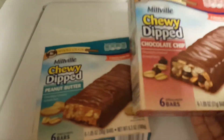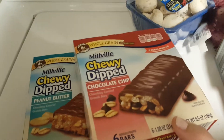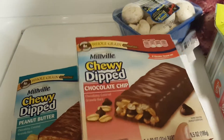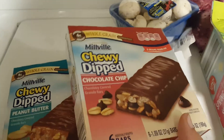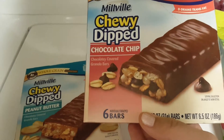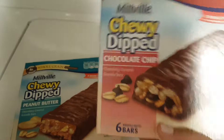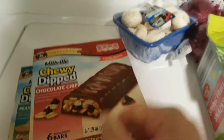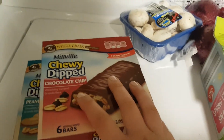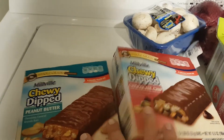Next I got these chewy dipped Millville brand bars. I don't know if these were on sale or regular price, but I've never seen them before. They're 79 cents each, which I think is a really awesome deal for six bars. I'm going to try them tomorrow, and if they taste good I'll buy more — they'd be great for my son's lunch and school snacks.